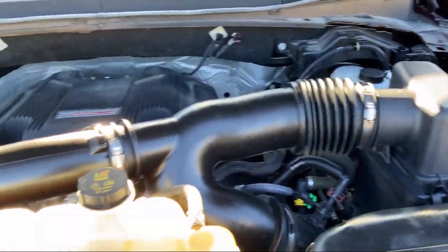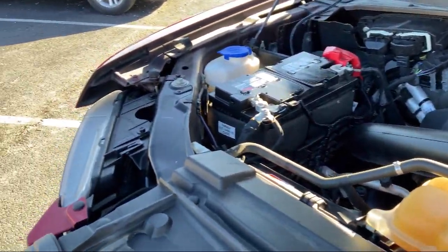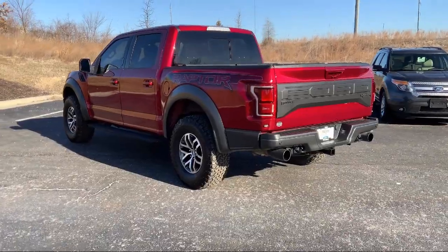We treat our customers the way we would want to be treated, so you're sure to drive home happy. Come visit Victory Ford today, where our first price is better than their last.